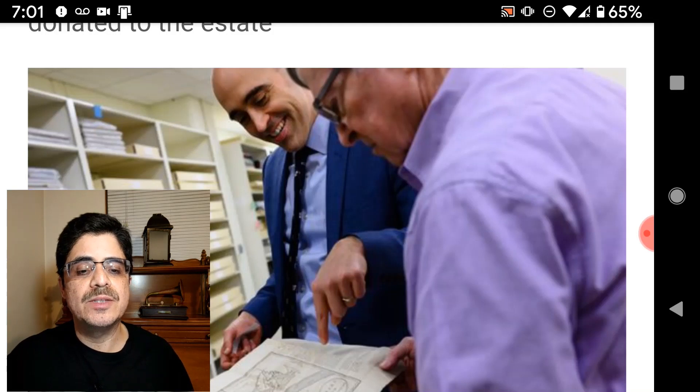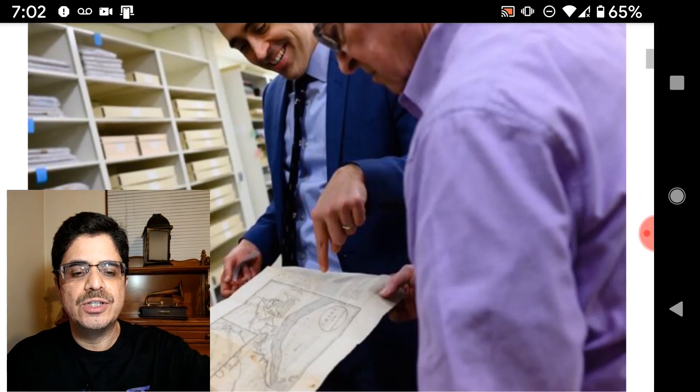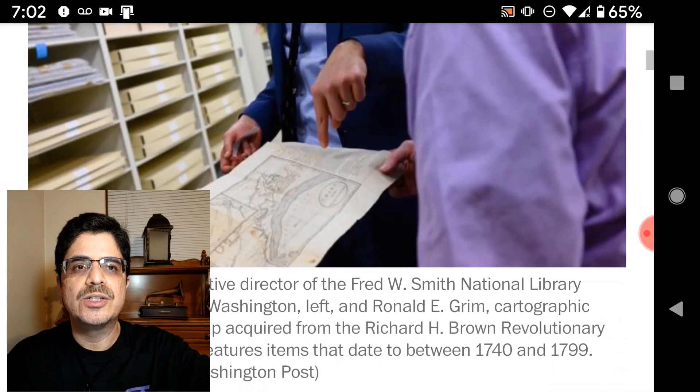The historic French map is on display at George Washington's estate in Virginia, Mount Vernon. It's part of a larger collection of old maps and images said to be worth some $12 million. The story includes a link to the digitized versions of the maps, which I'll include in the description below.